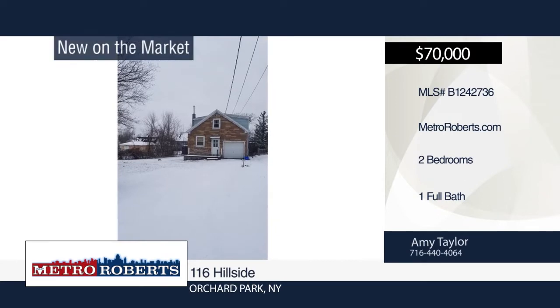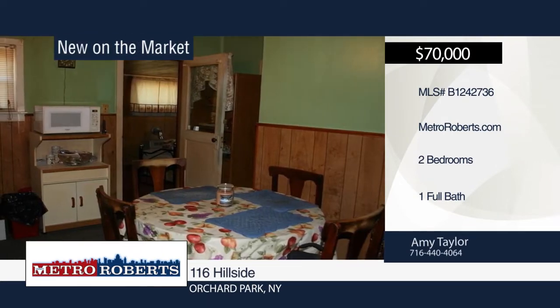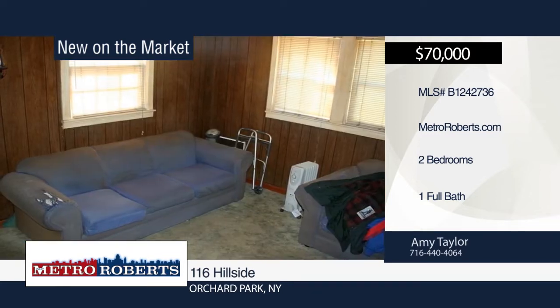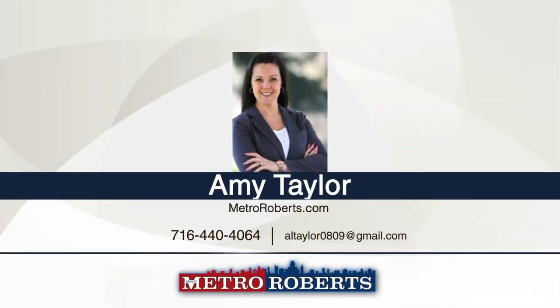Welcome to this quaint little home with endless potential. Bring your imagination to this two-bedroom, one-bath home located in Orchard Park. It features a newer roof, plumbing, garage door, and some newer windows, located off of Abbott Road and minutes from local restaurants and shopping. With a little TLC, this house could shine. Make your appointment today with Amy Taylor.